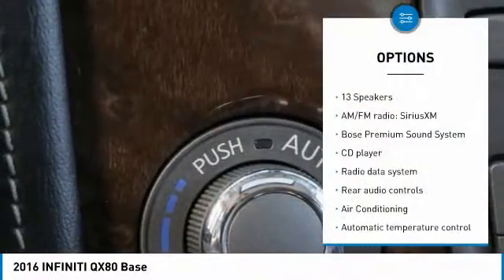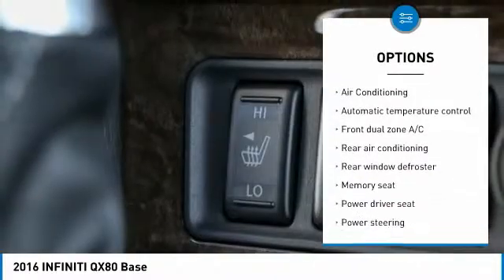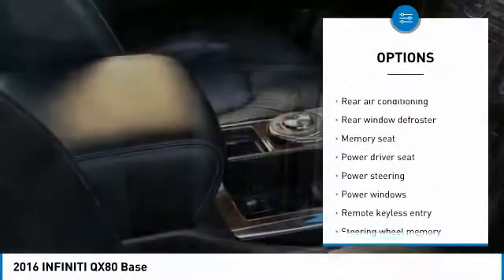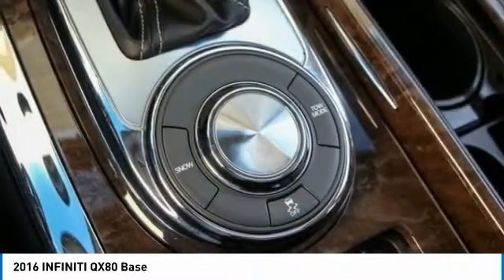Here are some of this vehicle's great options: navigation system, traction control, backup camera, heated seats, power lift gate, power passenger seat, Bose sound system, dual airbags, air conditioning, and leather wrapped steering wheel.